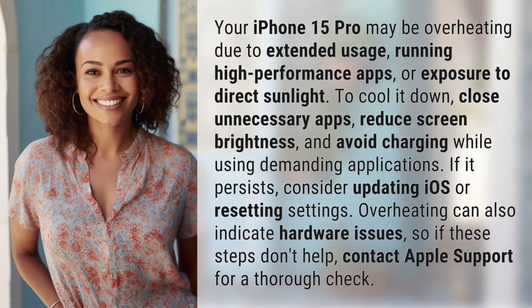To cool it down, close unnecessary apps, reduce screen brightness, and avoid charging while using demanding applications. If it persists, consider updating iOS or resetting settings.